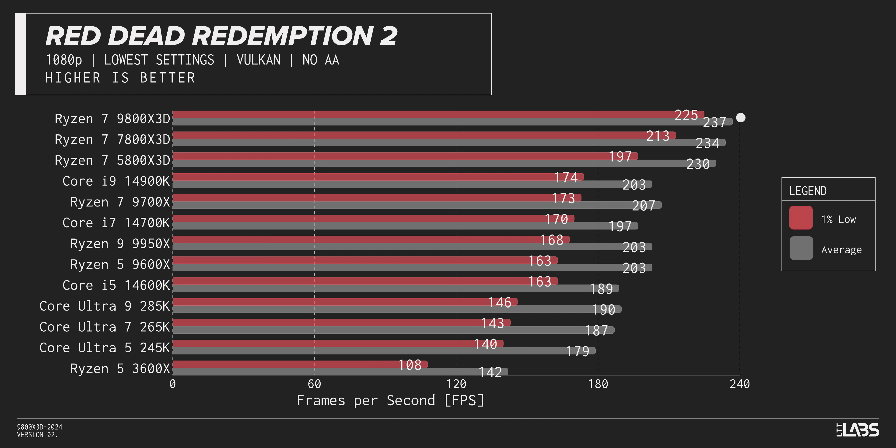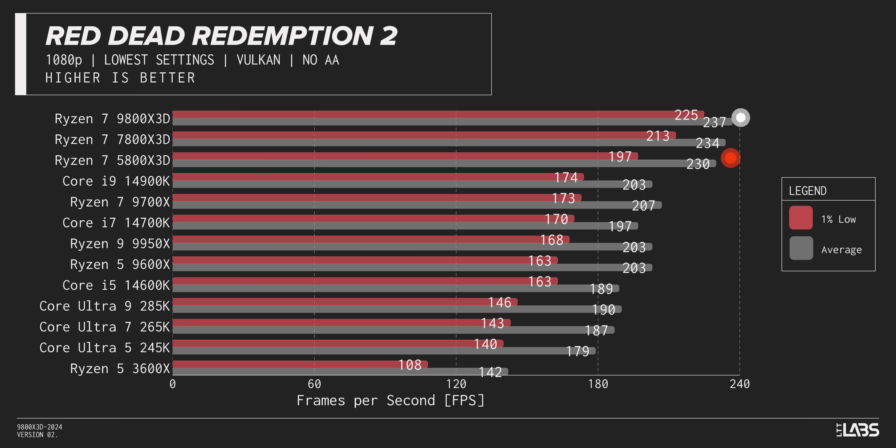In a few more games the improvements for the 9800 X3D are less impressive. There are decent improvements to one-percent lows in Red Dead Redemption 2, particularly over the 5800 X3D. Rocket League doesn't seem to care much about 3D V-Cache, but the 9800 X3D actually rocks in this game, crossing 800 frames per second in averages, putting it right near the top of the list.